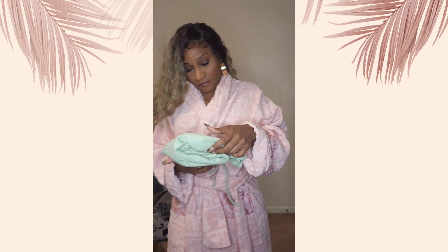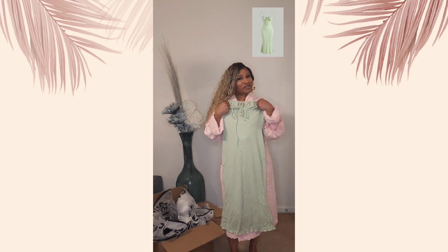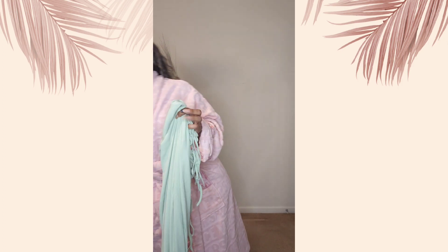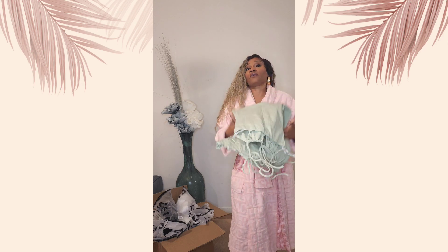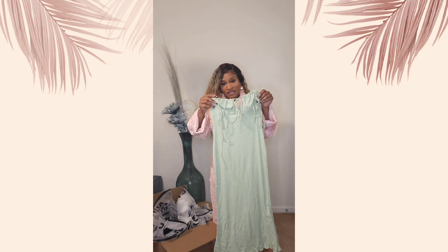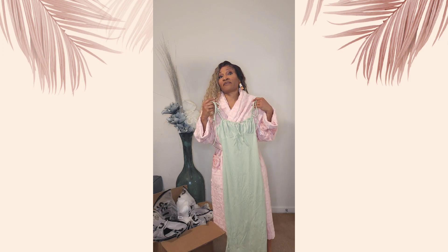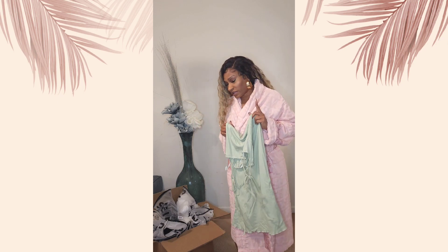Next up is another dress in one of my favorite colors — it's just easy on the eyes. This is a size small and it's very stretchy, like very very stretchy, so you could probably size down. I'm thinking they may not have had an extra small at the time. There's a lot of material so I wasn't sure it would fit me — let's get into it.